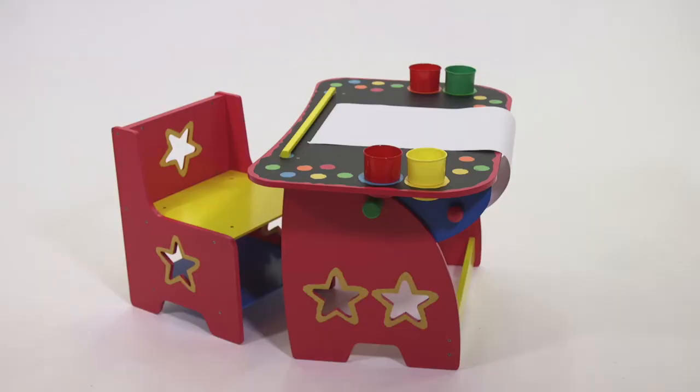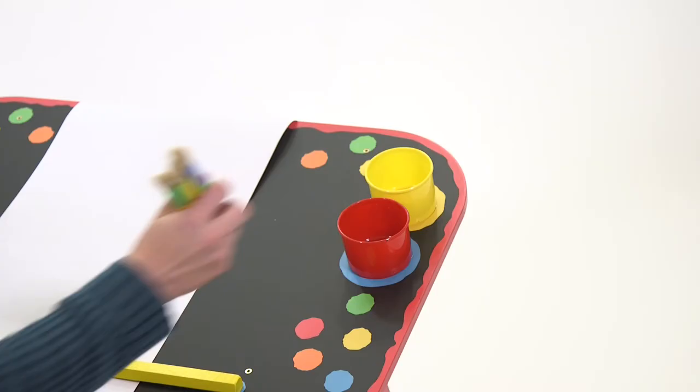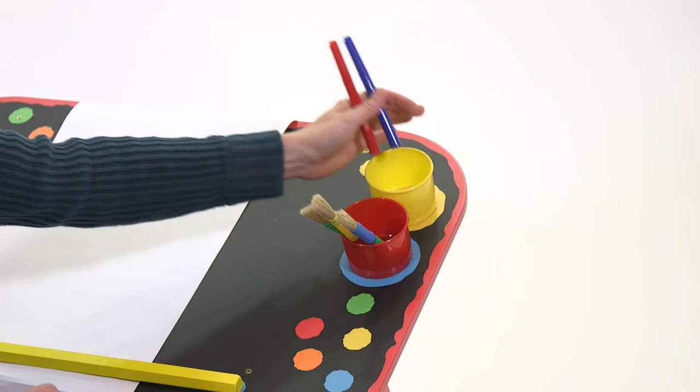An adjustable tilt-top chalkboard surface angled for easy reach. Store colored pencils, chalk, crayons, paintbrushes, or any art supplies you need in the four storage cups at the top.